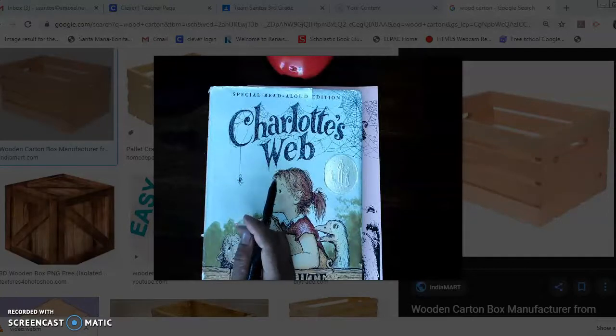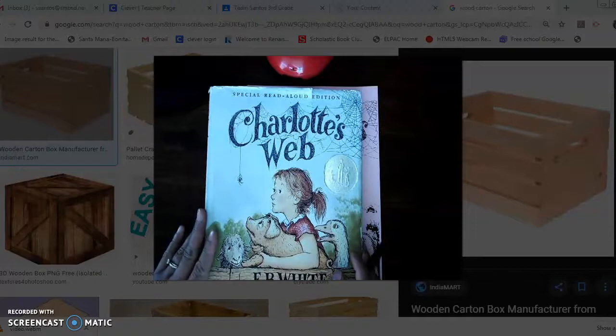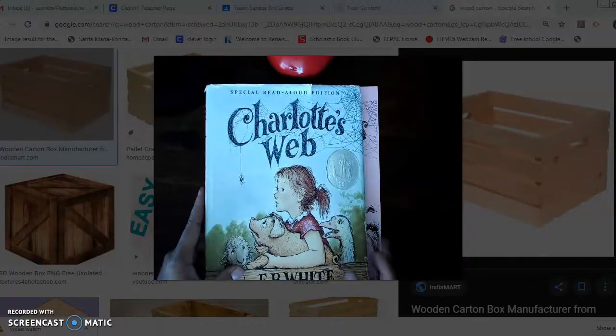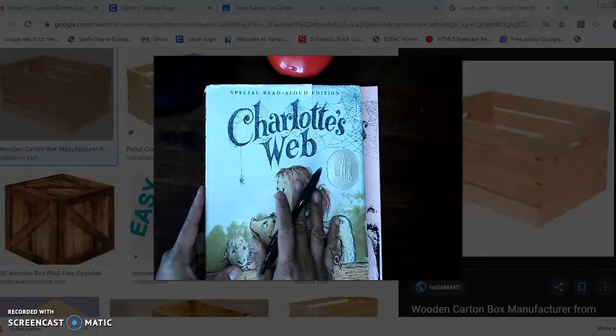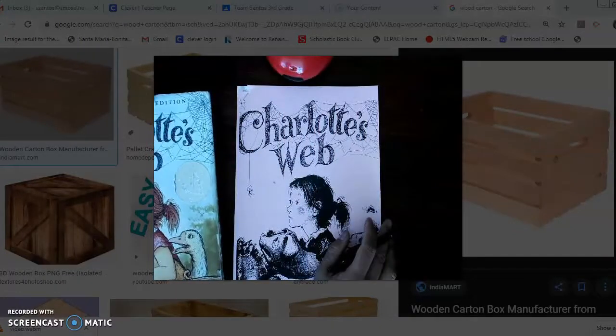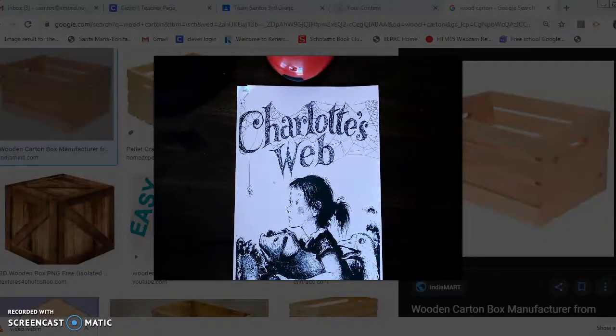I just know you guys are going to love it too. At the end of the book you are more than welcome to take the AR test for Charlotte's Web. Every time we get together to do our read, I want you to gather these same materials: your book, something to write with, as well as your packet. Inside the packet are questions for every single chapter.